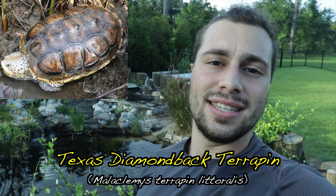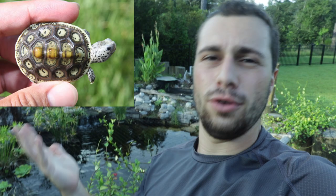The final of the seven subspecies is the Texas diamondback terrapin, Malaclemys terrapin littoralis. If anyone is selling you something they claim is a Texan, it's probably just a very light colored pileata. Texas has not allowed the harvest of terrapins for many years, so it's very uncommon that anyone has any of the true Texas subspecies let alone breeding them.